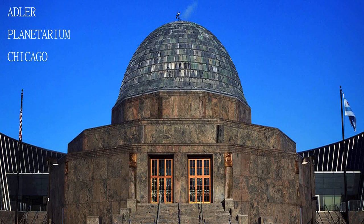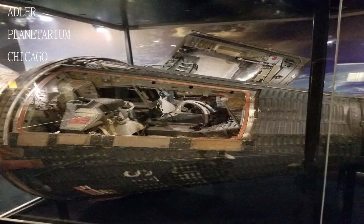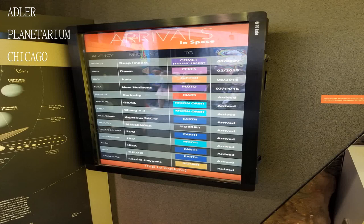They have quite a few interactive activities, helpful staff, and stunning views of the skyline. There were various exhibits on the planets, the moon landing, the creation of the universe, and more.